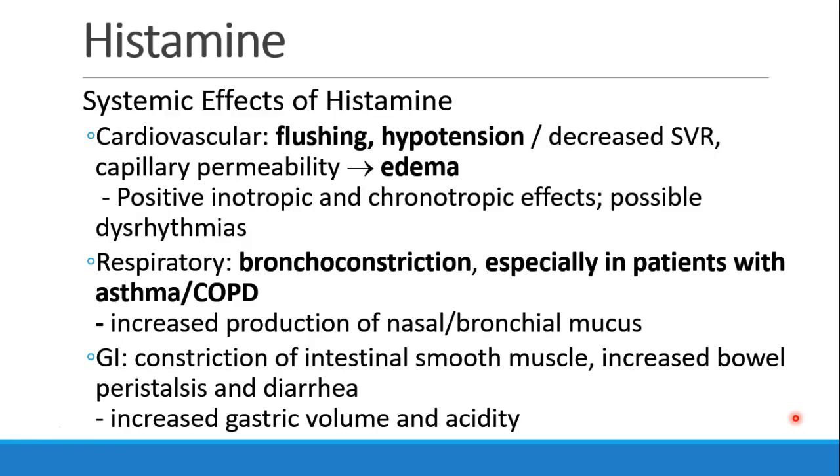Overall, what are the clinical things we see when patients have histamine on board? We see a lot of flushing and hypotension, decreased SVR, capillary permeability, and all of this leads to edema. On the whole, we see positive inotropic and chronotropic effects, maybe with some dysrhythmias. In the lungs, we see bronchoconstriction, especially in patients who have asthma or COPD, and increased production of nasal and bronchial mucus.